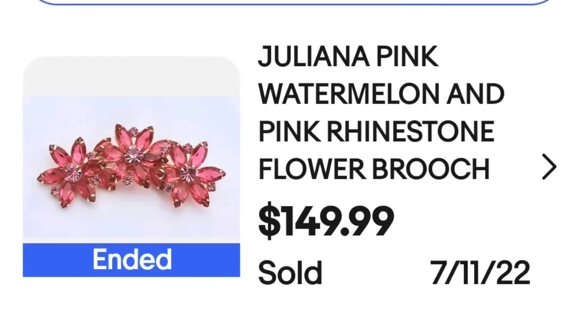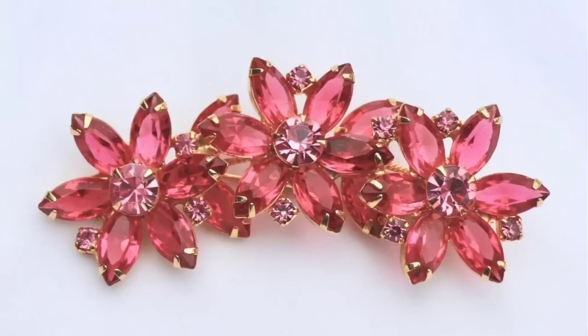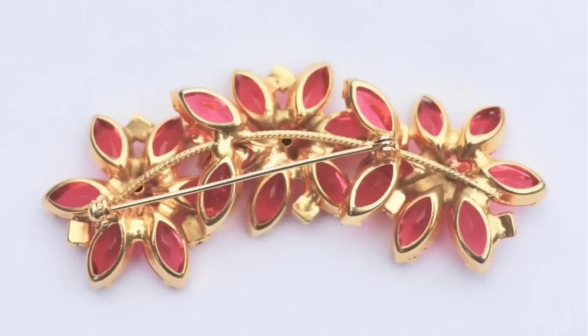Up next is a Juliana. This is on the lower end of the price spectrum for Juliana. No Juliana pieces are marked — they did have original hang tags, so you would have to do some research to find out if the piece you have is Juliana or not. This next piece is a beautiful triple flower brooch — a Juliana pink watermelon and pink rhinestone flower brooch — sold for $149.99. Here it is up close: beautiful stones on this, and on the back, again, no Juliana pieces are marked.